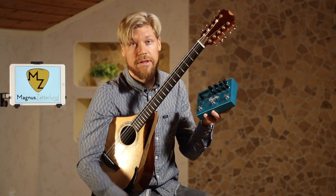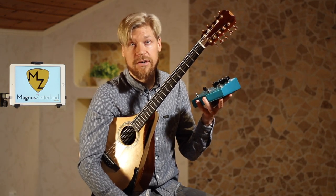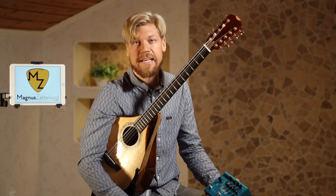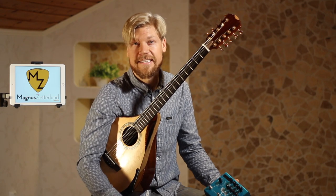One thing I also love with these pedals is they work so well with all acoustic instruments — even my mandolins and acoustic guitar. I shot this video during a sound check for a theater show last week, so please have a listen and then I will show you the pedal board and the setup.